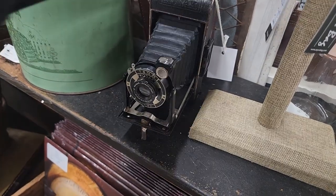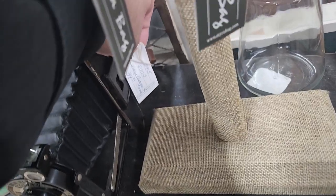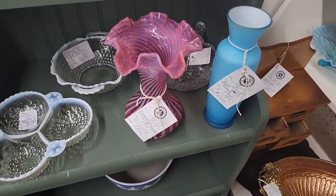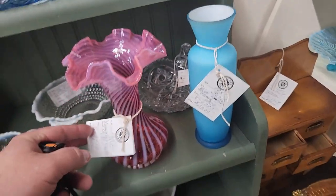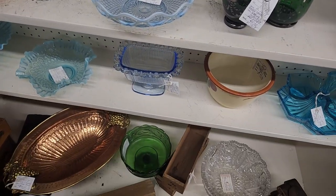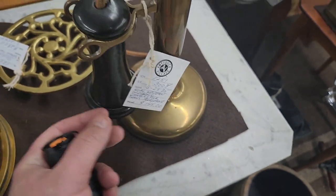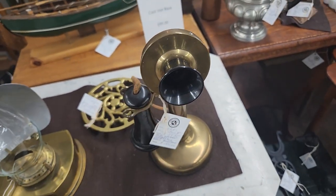Here's an interesting old Kodak camera — I don't know how old it is, but it's a vintage camera for $39.95. I recognize this from a mile away because I'm a big Fenton fan — this is Fenton Cranberry, a cranberry swirl fluted vase, $59. It's very pretty. I don't know if this is a real vintage telephone or not, but it says it's a Western Electric candlestick brass telephone for $145. It does have a cord that looks pretty old and frayed, so maybe that is a legitimate vintage telephone.